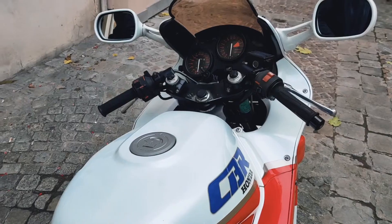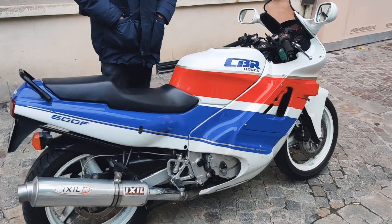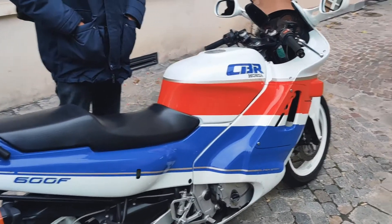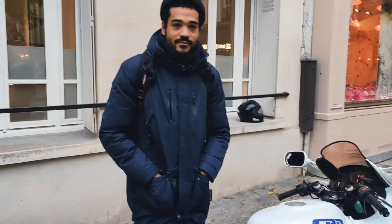What an experience, man! Samba, thank you so much for taking the time and sharing this beautiful bike with us. That's all for this video, guys. If you enjoyed it, hit that like button, subscribe to my channel, and I'll catch you all in the next one. Till then, goodbye!